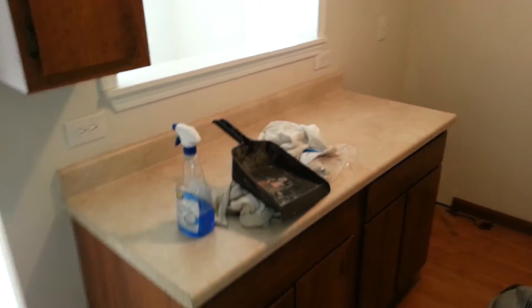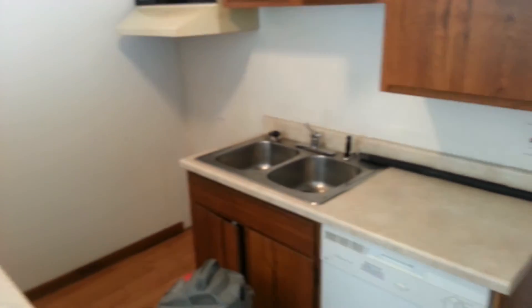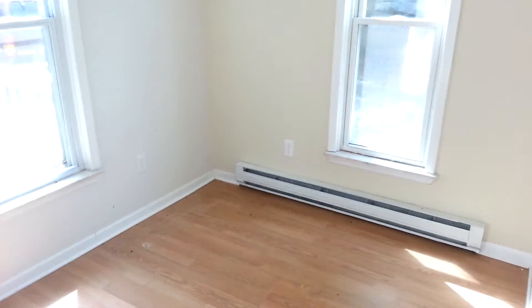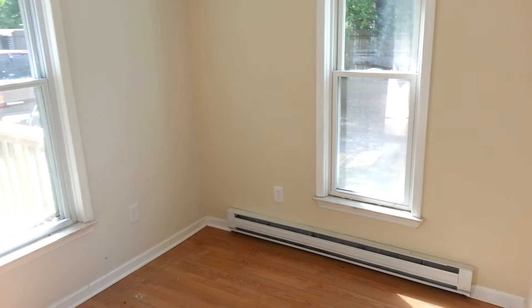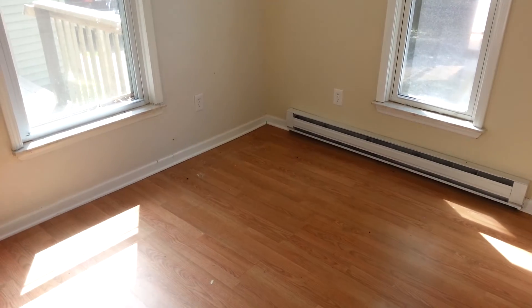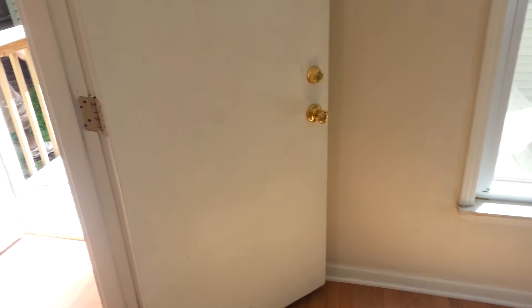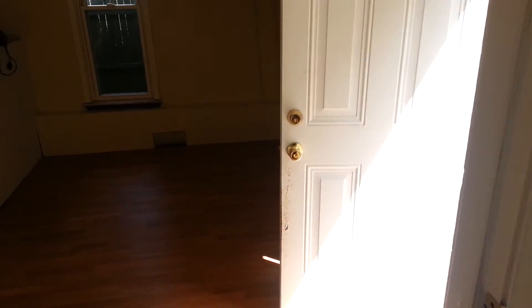Superior kitchen. Dining area. And through this door we are going to have our laundry room over here.